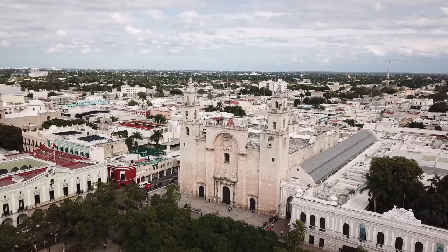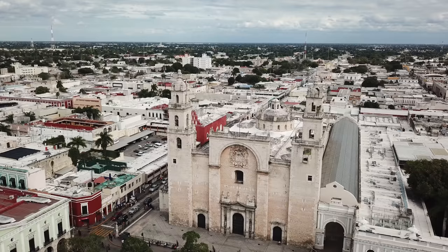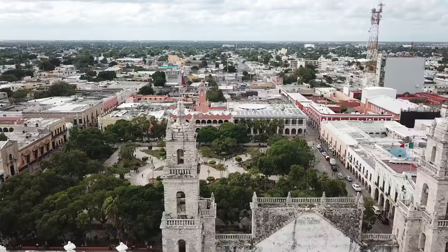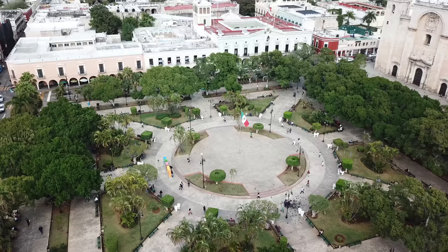We walked over to Plaza Grande - this is the centro, the center of Merida. Walking through the streets is so beautiful here - the colors, the history, the well-preserved colonial architecture. It's a charming place. Right to my left is the Catedral de Merida, and then Plaza Grande is just an open public space where people are hanging out, relaxing, and enjoying the beautiful weather and culture here. This is fantastic, I feel great.